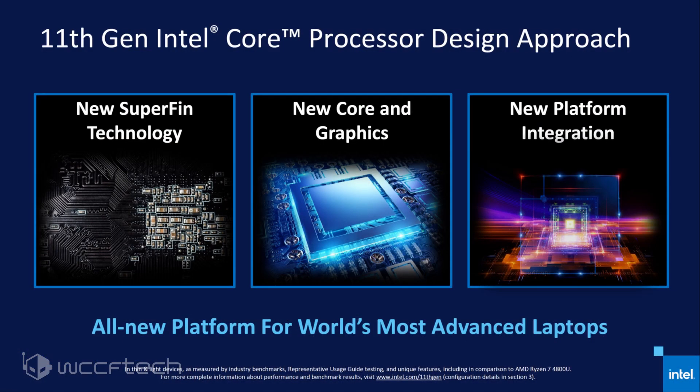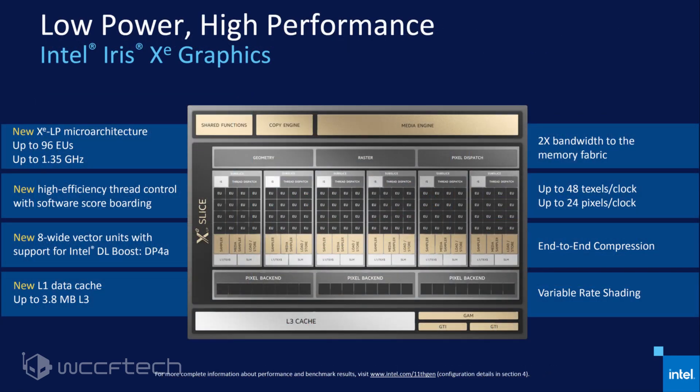Intel will also be featuring their Xe GPUs on the Tiger Lake chips, which would deliver a 2x increase in performance over the Gen 11 GPU featured in the current Ice Lake chips. The Intel Xe GPU architecture features 96 execution units, or 768 cores, along with 3.8 megabytes of L3 cache. These are just a few details known at the moment, but we can expect more to be presented by Raja himself on the 17th of August for the Xe graphics engine.